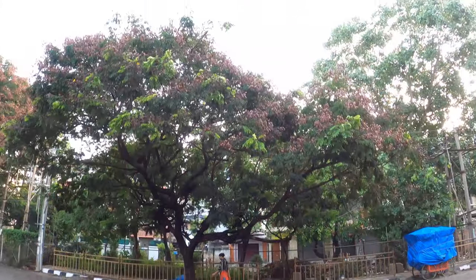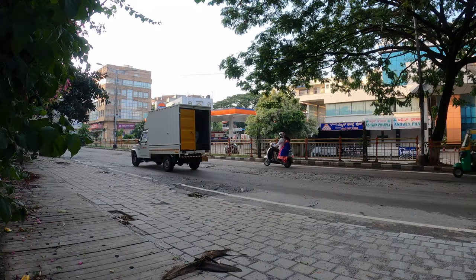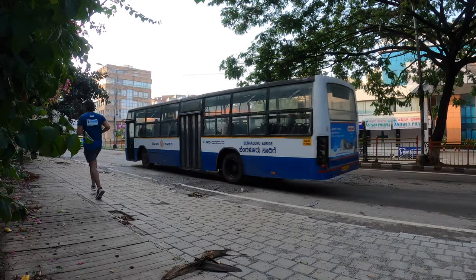Keep running. Keep enjoying your run. Good luck. Thank you, sir.